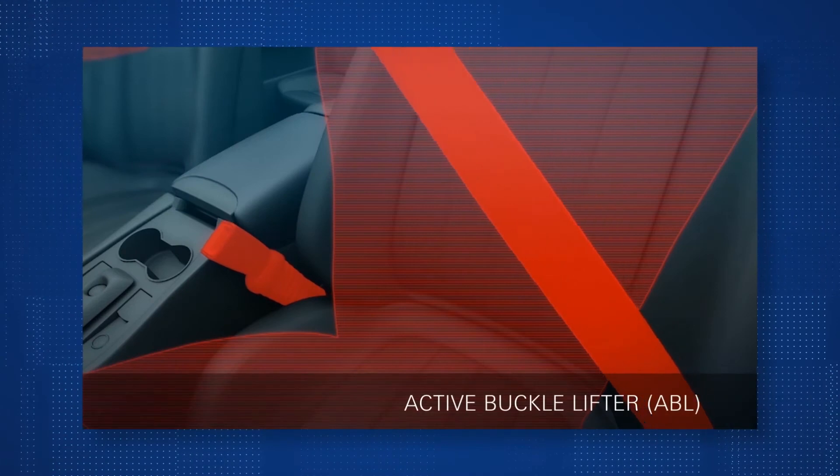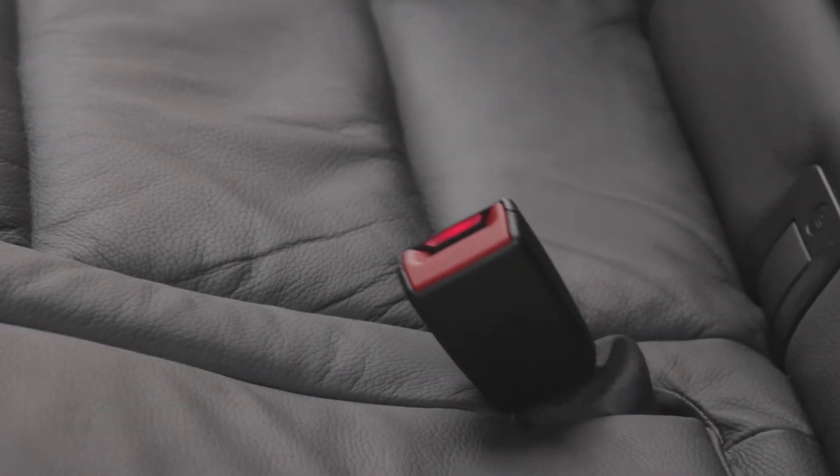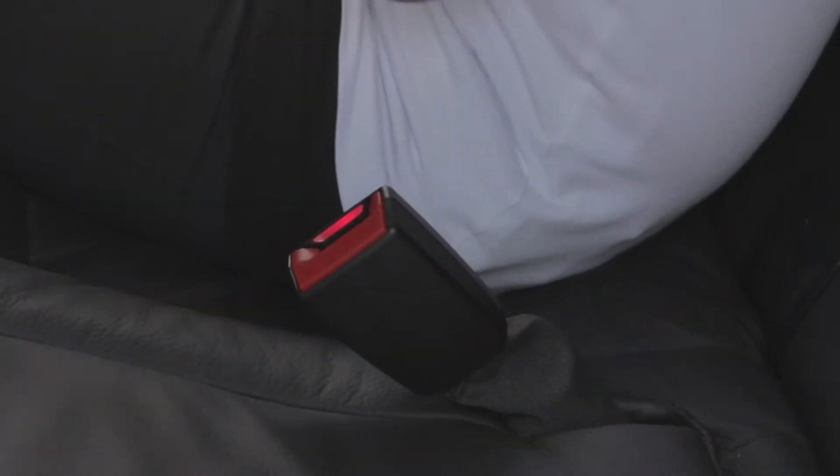The buckle lifter is a technology to solve the trade-off between it being easier to get to the buckle if it's higher and readily accessible when you get in and out of the car, and then once you're buckled, the belt will recede back down to its normal design position, which if it's optimized for safety, may not be the easiest place to get to when you want to wear the belt.